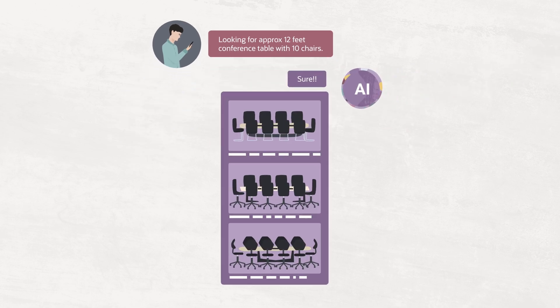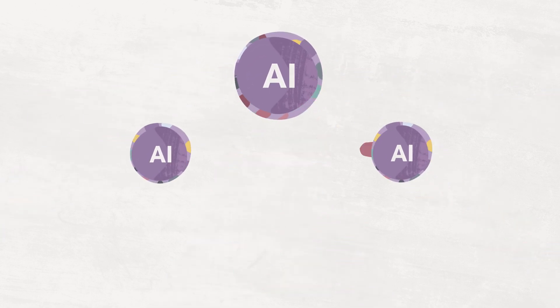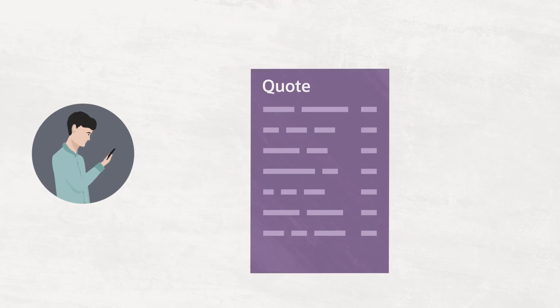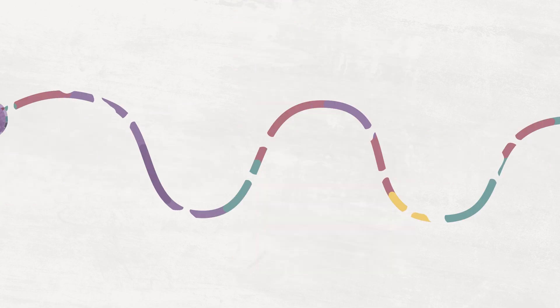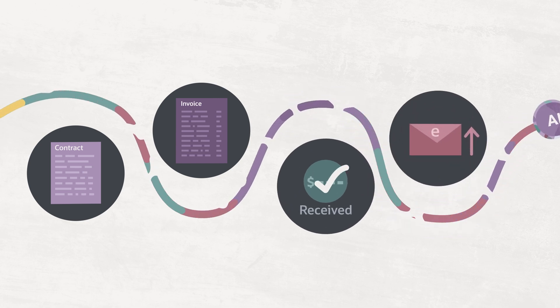When a prospect contacts Chromatic, a Gen.AI agent responds, gathers information, and calls on other agents to develop a detailed quote. Agents create a contract and issue invoices, collect payments, and communicate via email about the job.